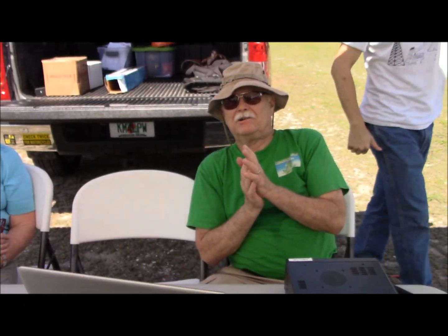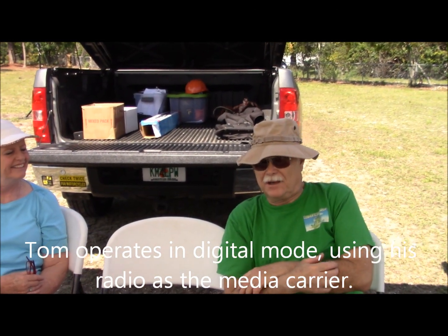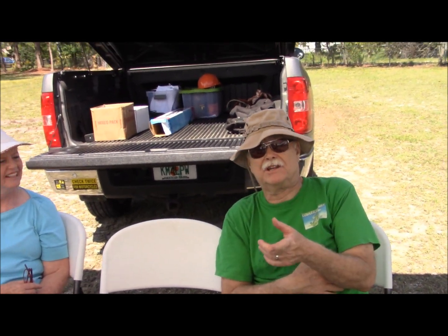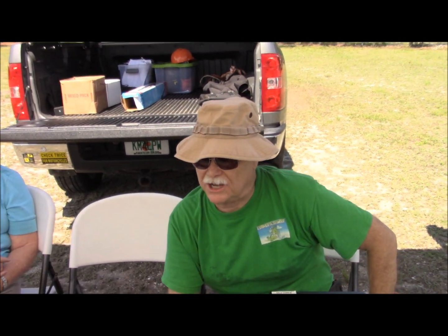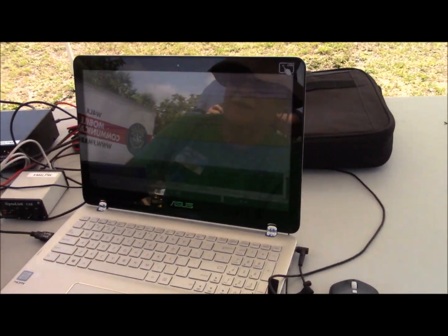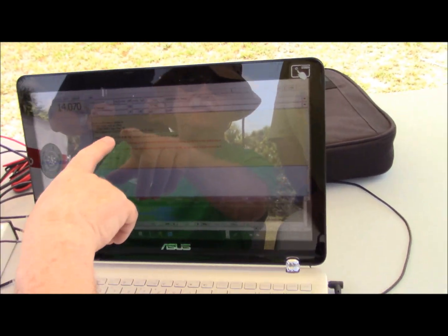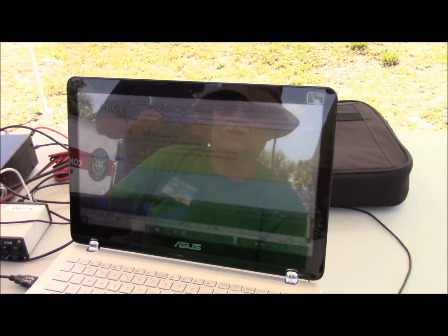I'm Tom, this is Kathy. I'm KM4LPW and we're operating as the club station today, W4LX. We're just now getting a response — there's some glare on the screen — but the contact we had before was from North Cape May, New Jersey, and we had a really good solid contact with that station.